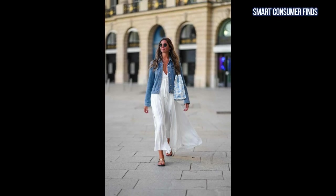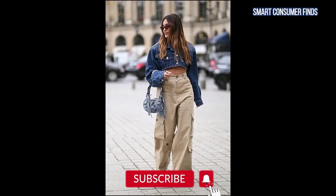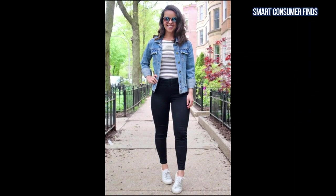Denim jackets are the perfect blend of casual and chic, making them a timeless staple in any woman's wardrobe. Whether you're layering up for a breezy fall day or adding an edge to your favorite summer dress, a great denim jacket can elevate any outfit.